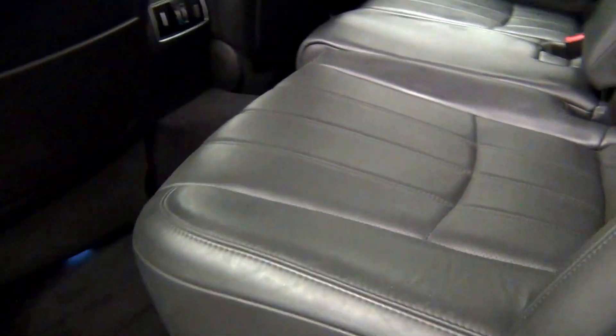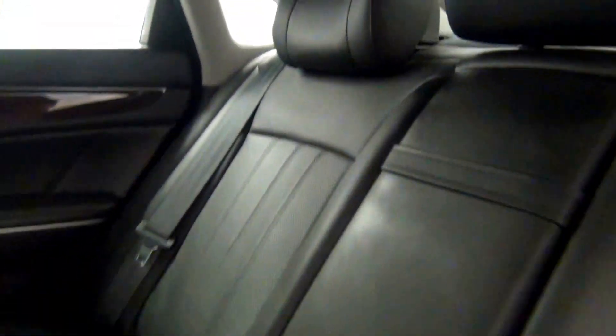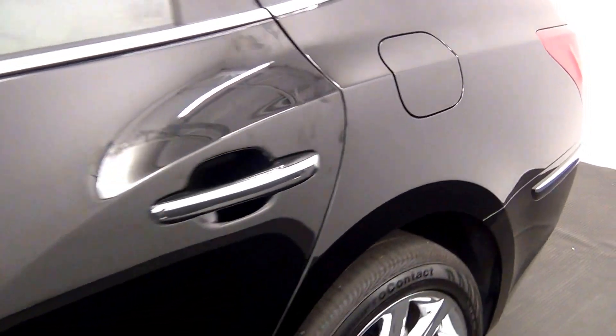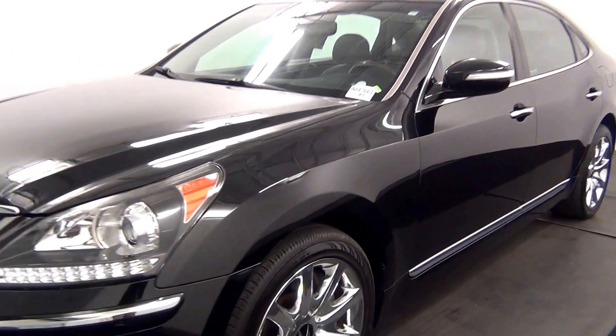Let's have a look at the back. And now we've completed the walk around the 2012 Hyundai Equus.